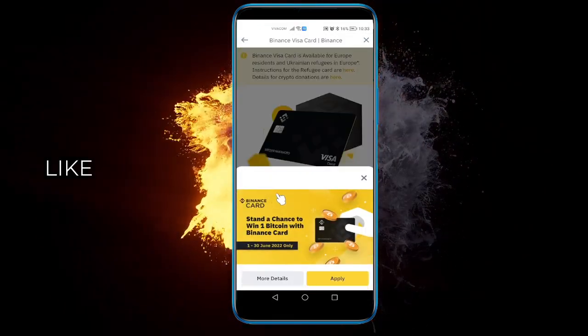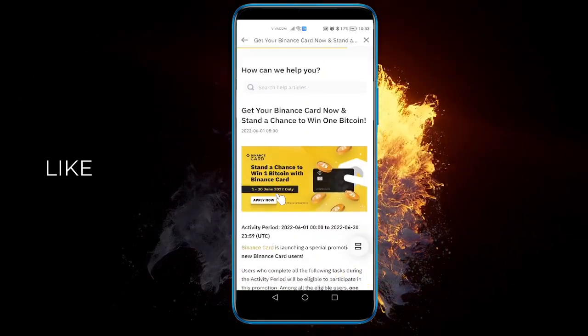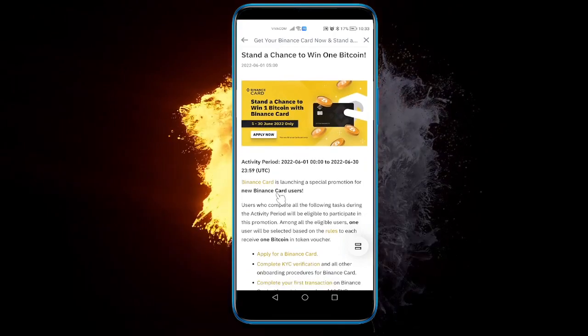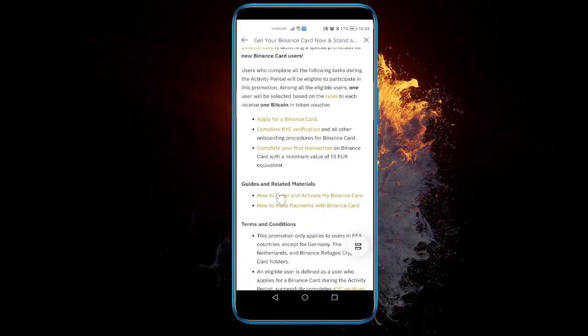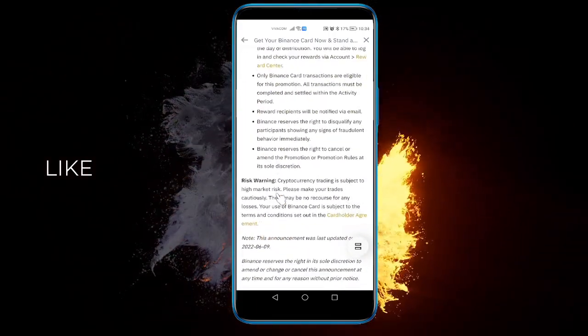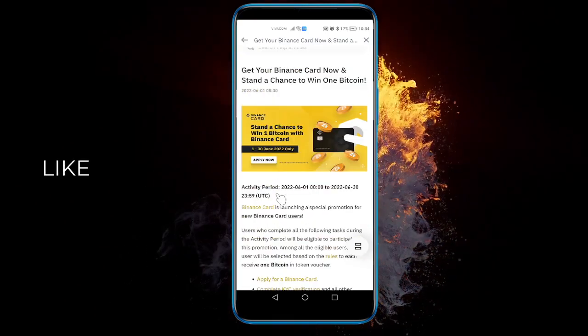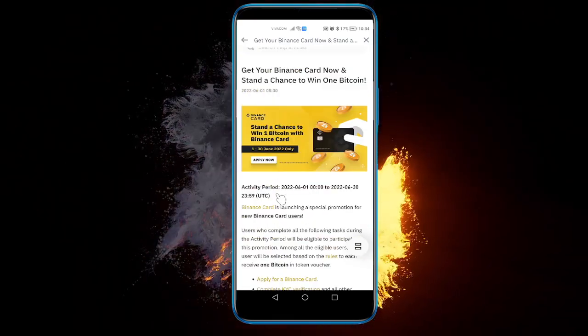You'll be taken to the page of the Visa card. You can see how to apply and what it offers through here — it has guides and related materials, terms and conditions, risk warnings, etc. I suggest before you order your card, please read all of this.